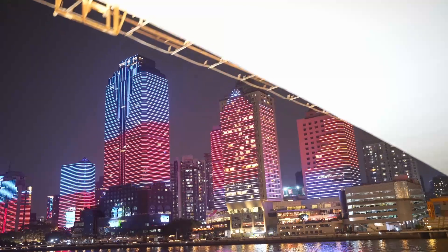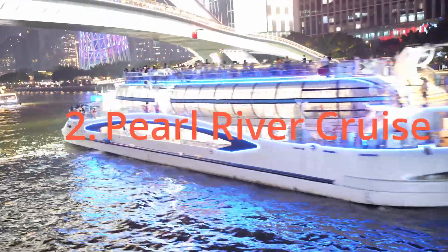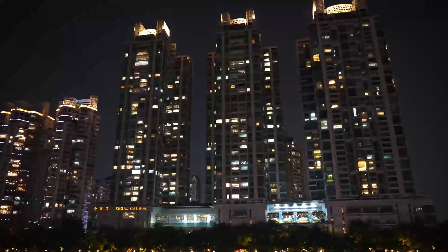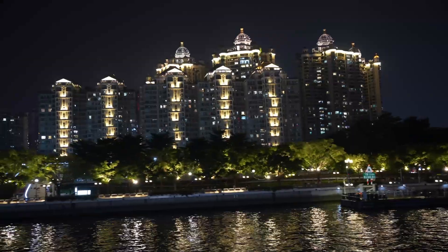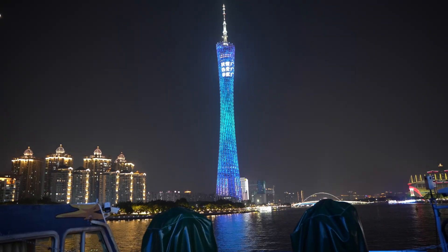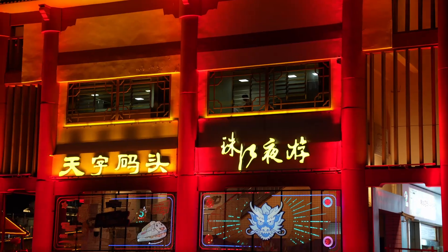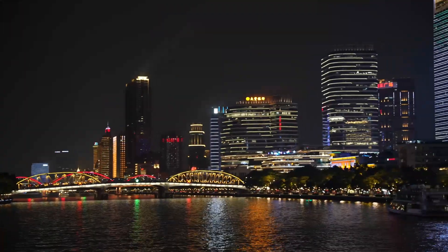If you enjoy night lights and cruises, then do not miss the Pearl River Cruise. As you glide along the river, you will be treated to stunning views of Guangzhou's illuminated skyline, including landmarks like Canton Tower. The best time for this cruise is definitely at night, when the city lights create a magical reflection on the water.